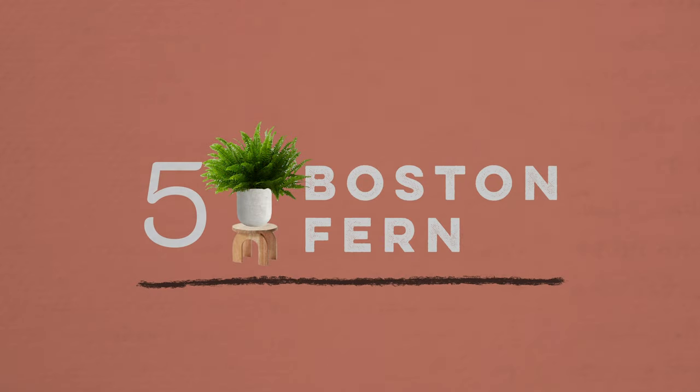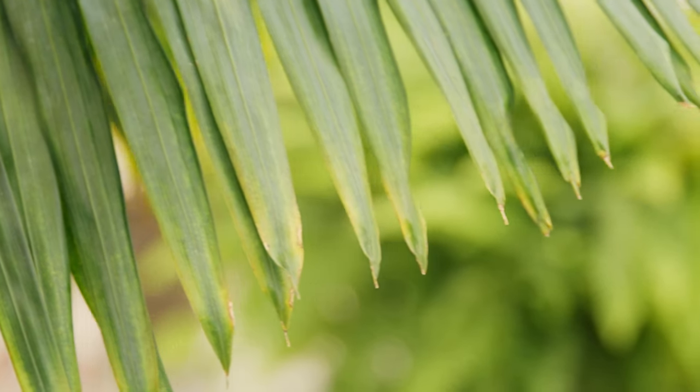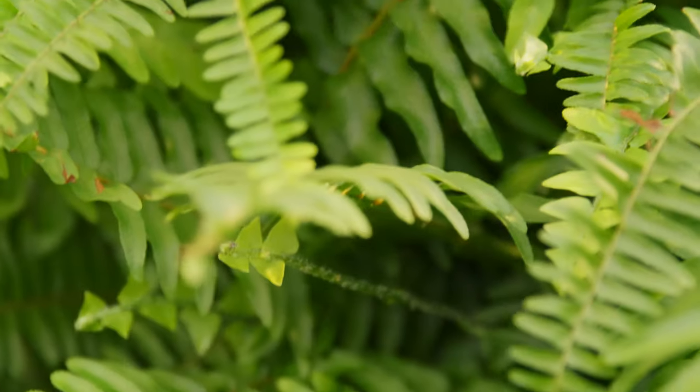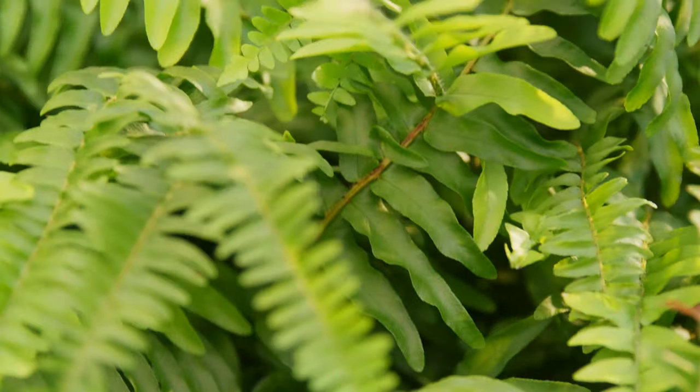Number five is the Boston fern, also known as the sword fern, among a couple of other names. It's native to Ohio and absolutely loves humidity. It does best in indirect light, so putting it in a bathroom where it's not experiencing too harsh of light will be great.